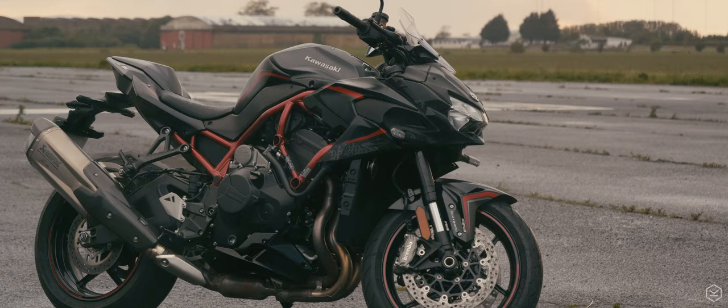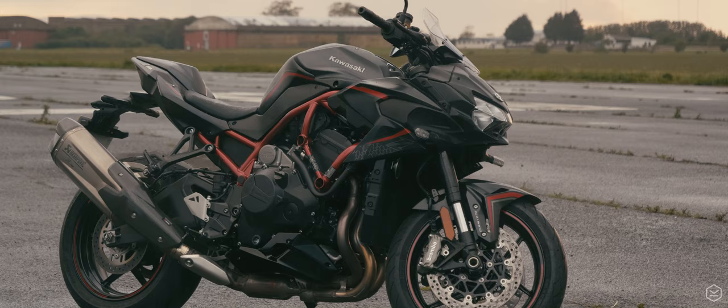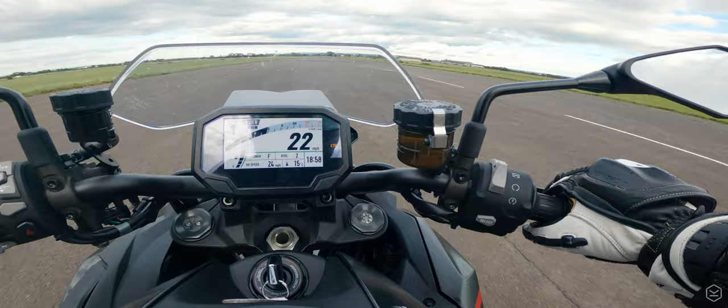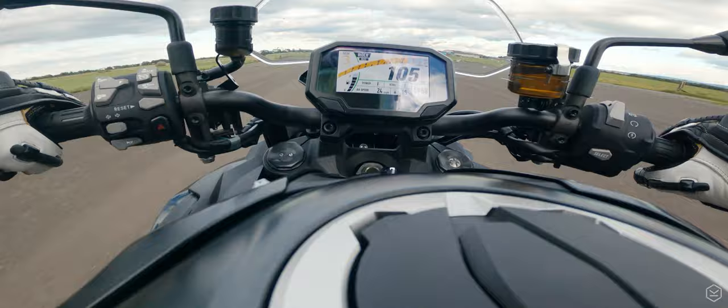Various companies are now offering performance tuning to this machine. With the addition of an exhaust system, a remap and an air filter, the potential is for 240hp at the rear wheel. As easy as it is to get carried away here, in our opinion it's a moot point, as the ZH2 would require other customisations to enable you to put that power down effectively.